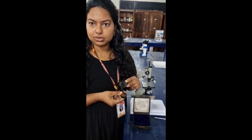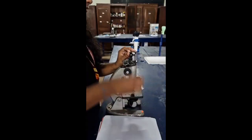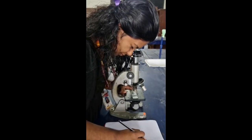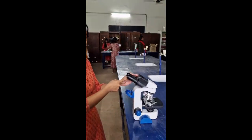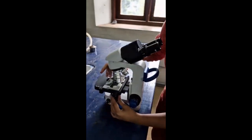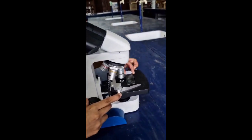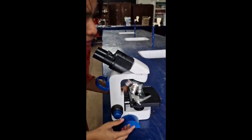This instrument is known as Camera Lucida. It is used to draw microscopic images. This is the binocular microscope. It has a 360-degree rotatable binocular head, and it is so called because it has two adjustable eyepieces. This is the fine and coarse adjustment, and here we can see three objective lenses. We place the slide under the objective lens, adjust using fine and coarse adjustment, and observe through the eyepiece.